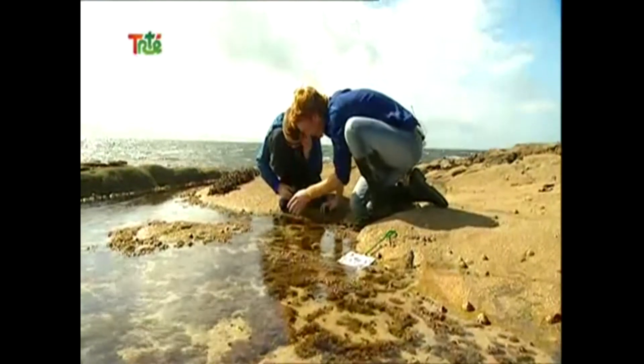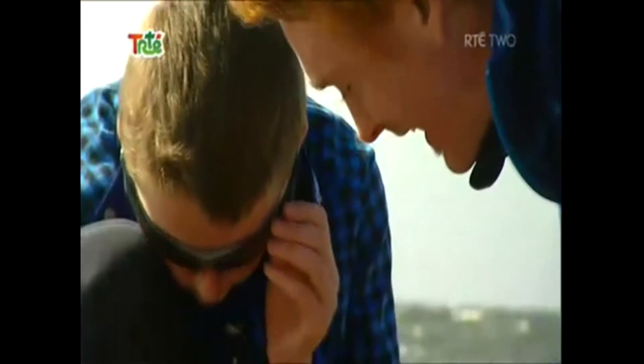Check this out — this is algae. Watch this, put your hands in this. Look at all the bubbles. Do you know what that is? That's oxygen. Because over half the air that you breathe comes from algae in the sea. Now let's see what else we can find.